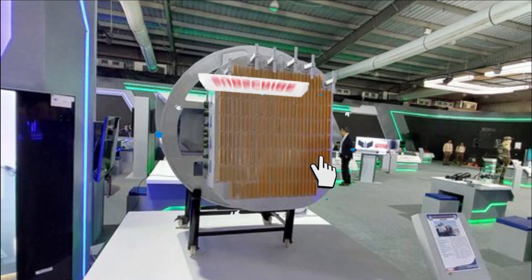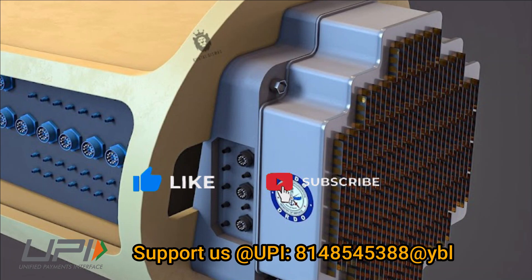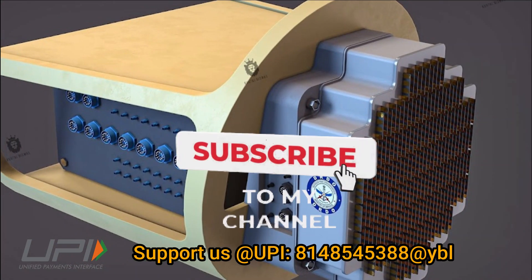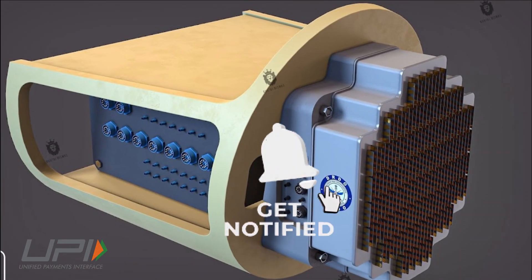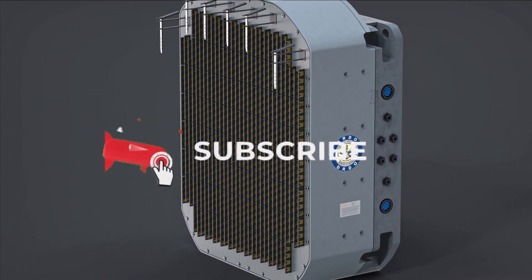That was today's update. Please let us know your views in the comment section. If you liked the video, do not forget to like, share, and subscribe. We will be back soon with more interesting developments from the defense sector. Jai Hind.